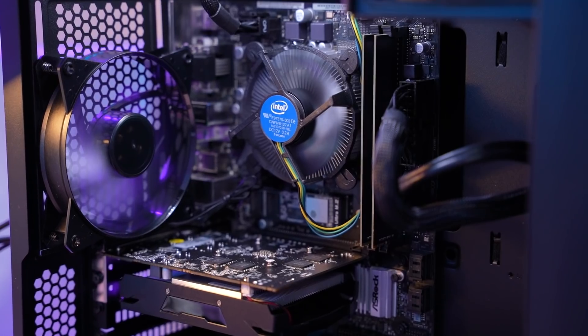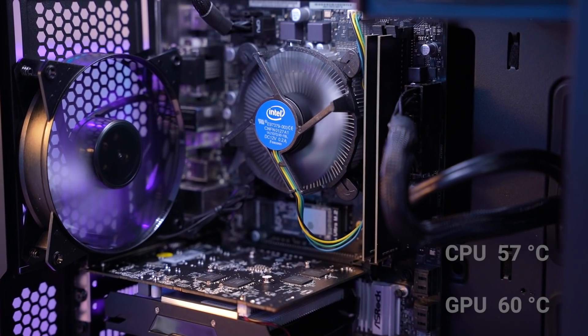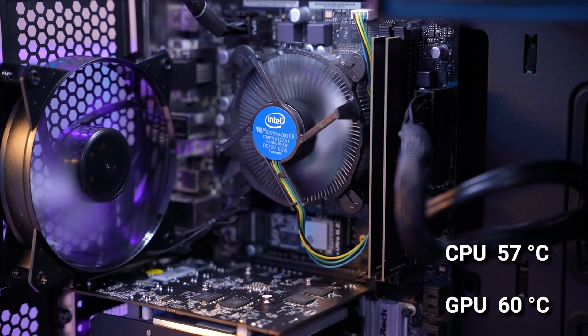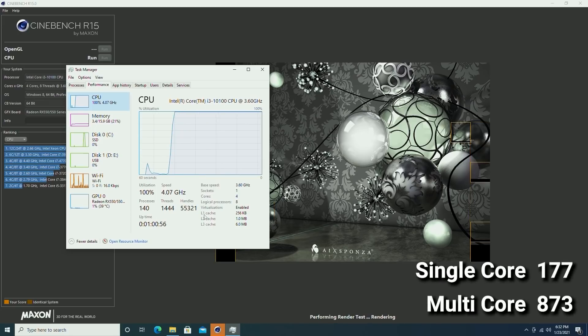Some other various performance notes: temps were actually really good. The stock cooler on the Intel chip, while being no bigger than my sense of shame, managed around a 57°C average, and the GPU stayed right around 60 degrees Celsius. The SSD has plenty of speed with 3GB/s read and 2.6GB/s writes, and Cinebench gave us a single-core score of 177 with a multi-core score of 873.